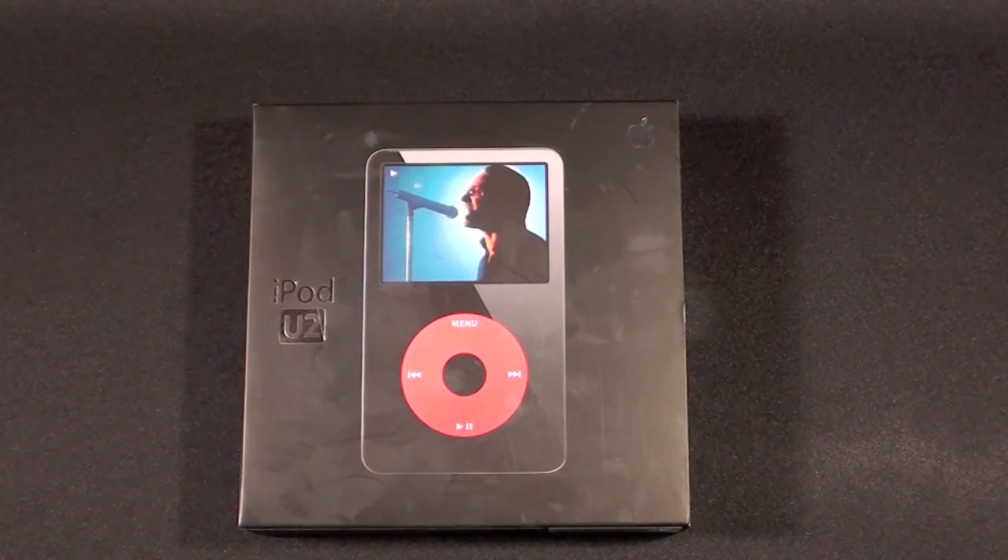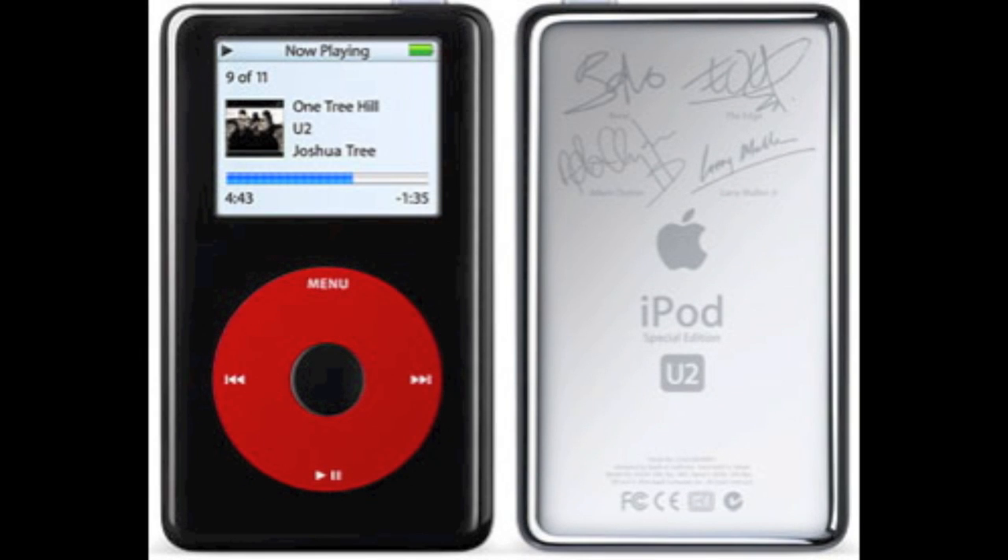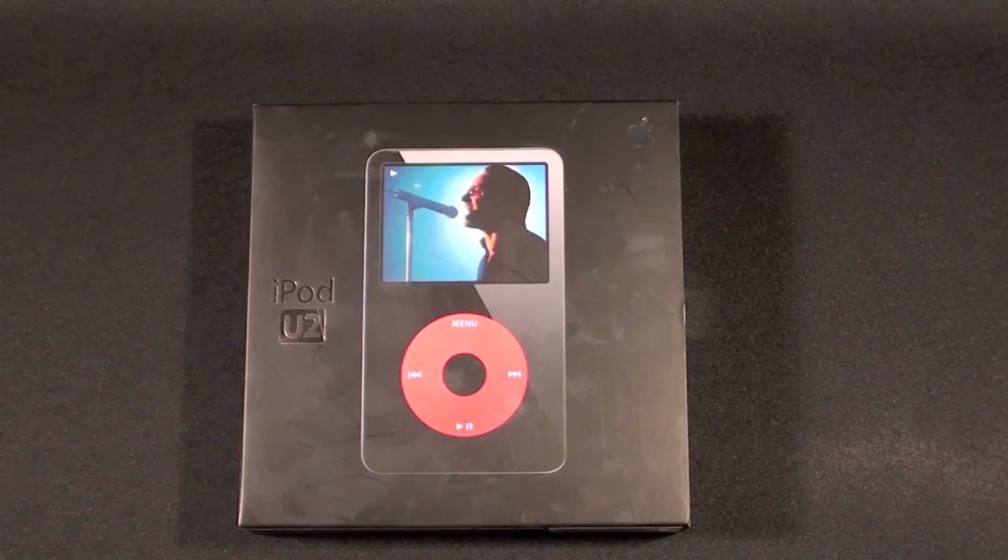To give you some history on the U2 Special Edition iPods: the first one was introduced in October 2004 and it was the 4th generation iPod mono with no color screen. It was later updated with a color screen in June 2005. So altogether there have been three iPod U2 Special Editions.